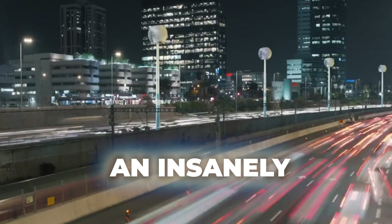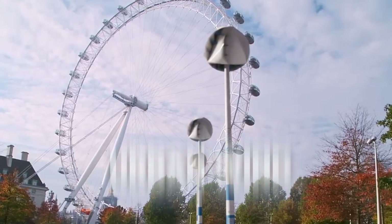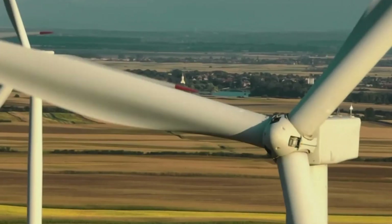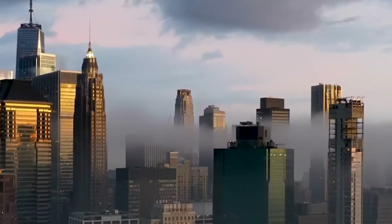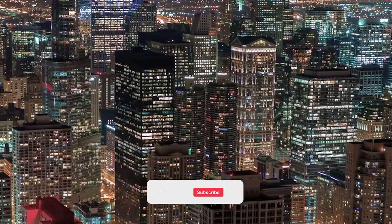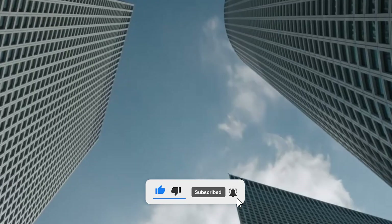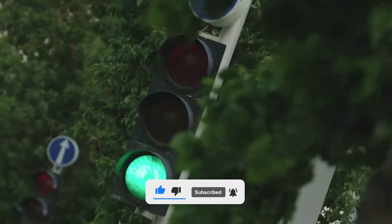The O-Wind turbine is an insanely effective solution for chaotic urban wind streams. The main barrier to harvesting wind energy in cities has always been that traditional turbines need steady, predictable wind. But urban winds are anything but predictable, constantly shifting direction as they ricochet between buildings.